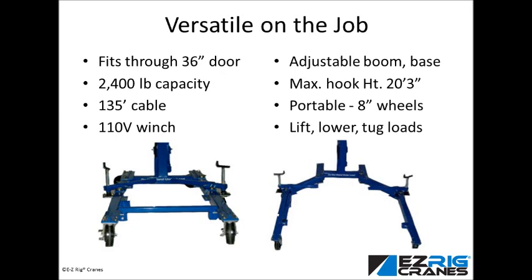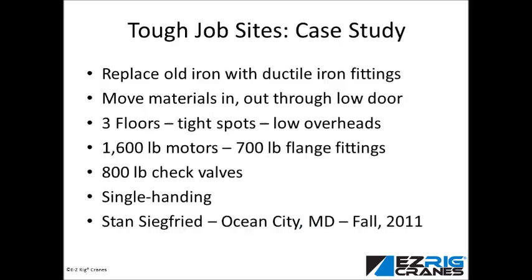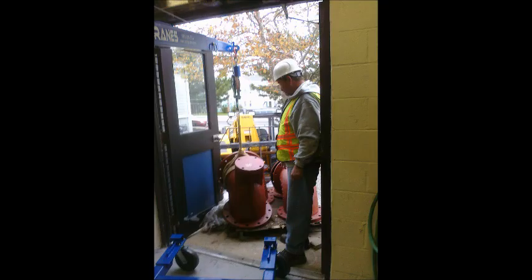The job was to retrofit old gray iron fittings with new ductile iron ones and replace old pumps and motors from piping. The plant stands on three levels with limited interior access to many work areas. Stan needed to come in through a low doorway and lower new pipe, things, and equipment down a 20-foot shaft and lift the old ones out.